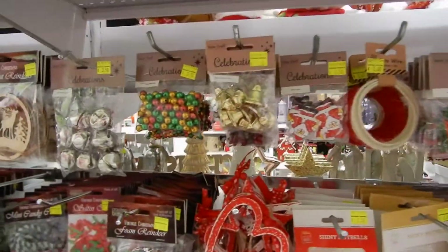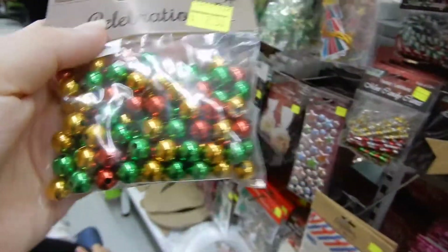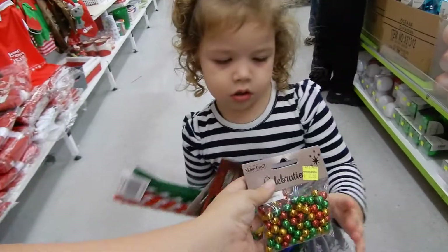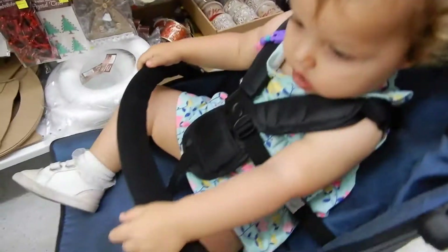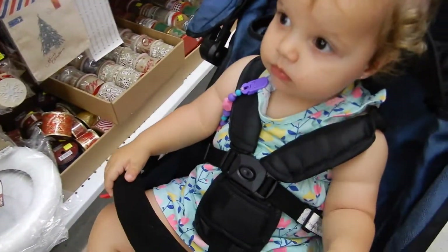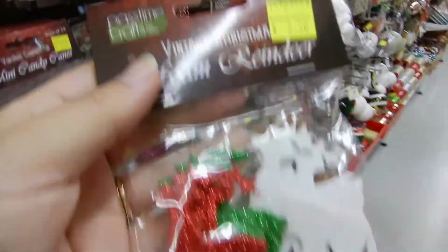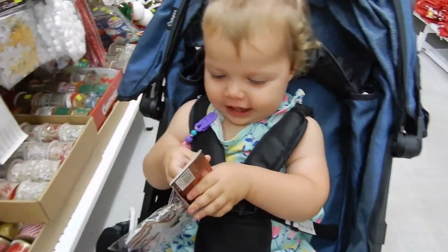Now for other things. Do you want to hold this for mama? Is it too much or do you want me to give it to Zoe? Not too much. Okay, Zoe, you ready? Here you go, Zoe. Say thank you. Good girl.